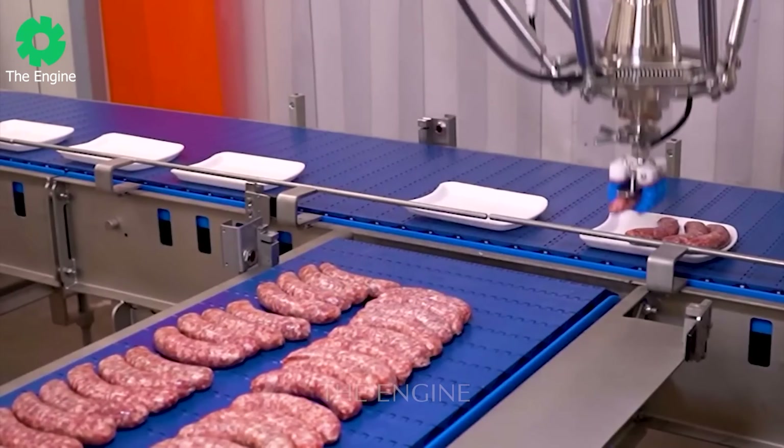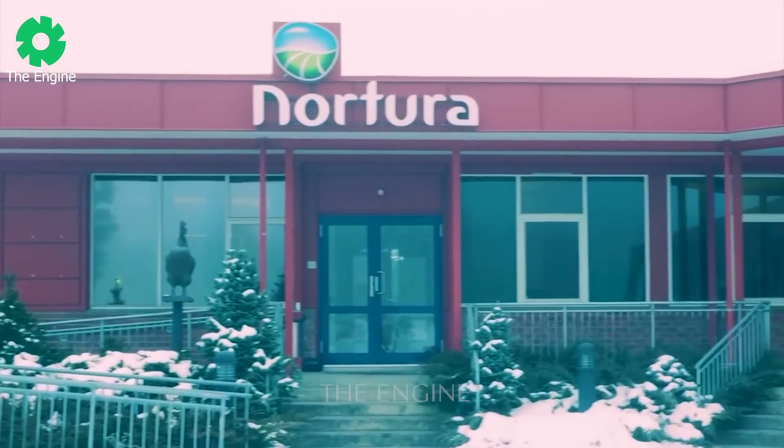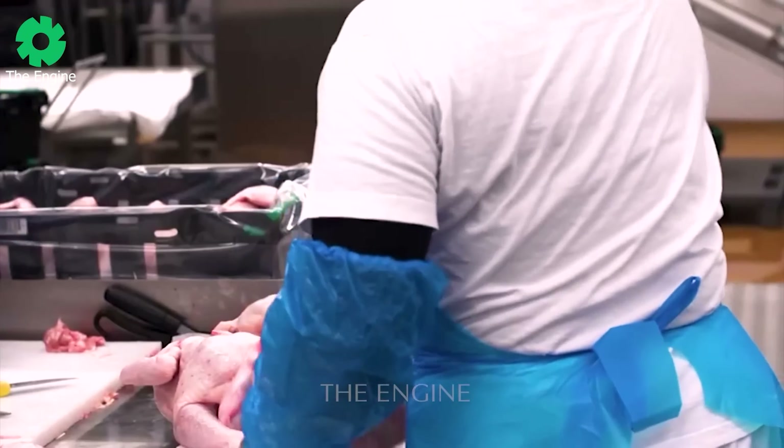These robotic arms are gradually revolutionising industrial automation. Nortura, one of Norway's finest culinary destinations, aims to promote the egg and poultry industry nationwide.